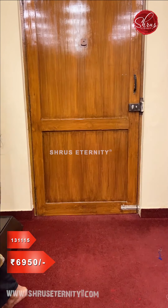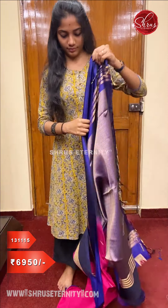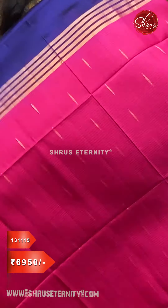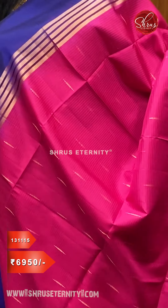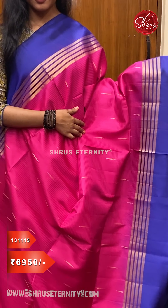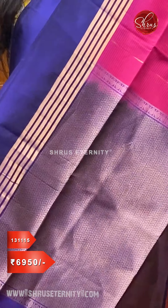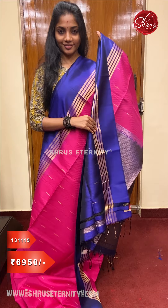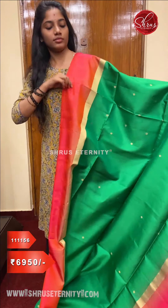Next we have a very pretty mullai motor design in a pink and blue combination — a beautiful MS blue with pink. It has a self-stripe pattern in the body with gold jari woven mullai motor designs all over the body, beautiful striped jari border, along with a jari woven blue pallu and a mullai motor design blue color blouse, priced at ₹6,950.